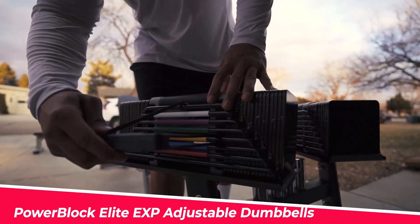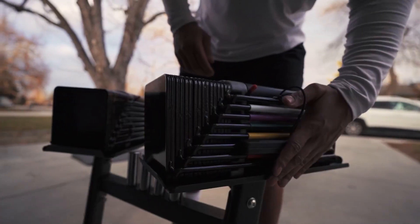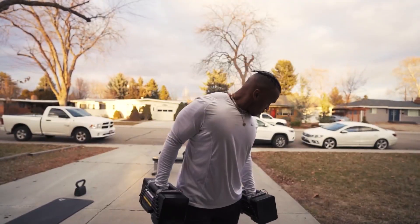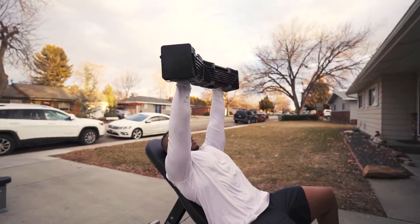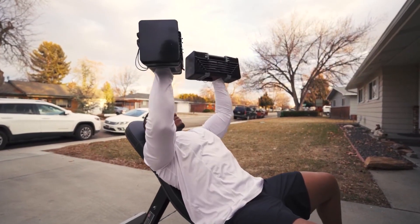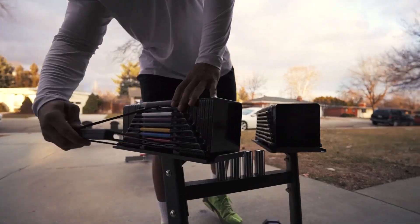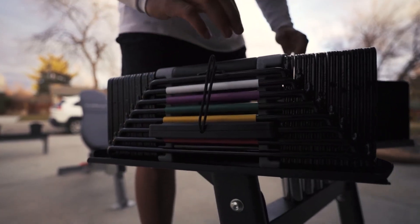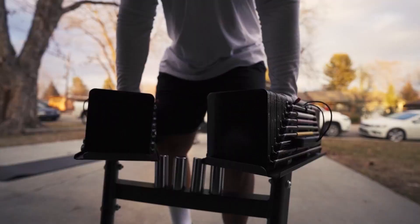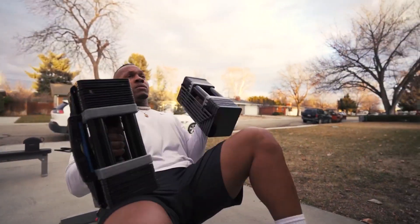The PowerBlock Elite Express adjustable dumbbells are a smart and versatile way to boost your strength and fitness. You can adjust the weight from 5 to 50 pounds per hand with a magnetic pin, changing the weight in 2.5 or 5-pound increments. These dumbbells are compact and portable, with a padded handle and easy weight identification. They are durable and long-lasting, replacing 16 pairs of dumbbells or 825 pounds of free weights.